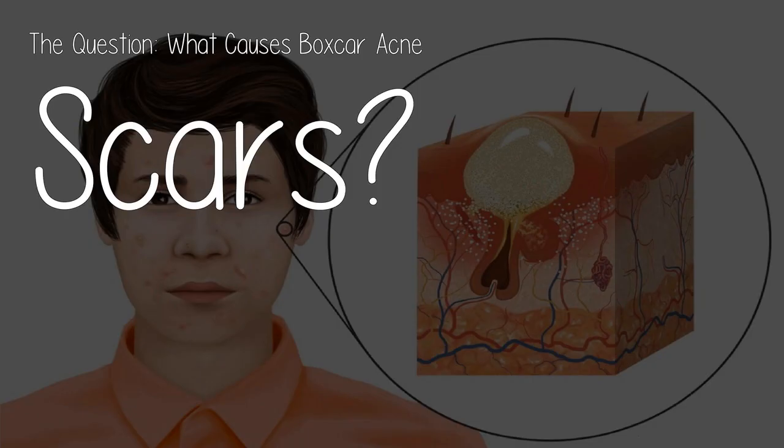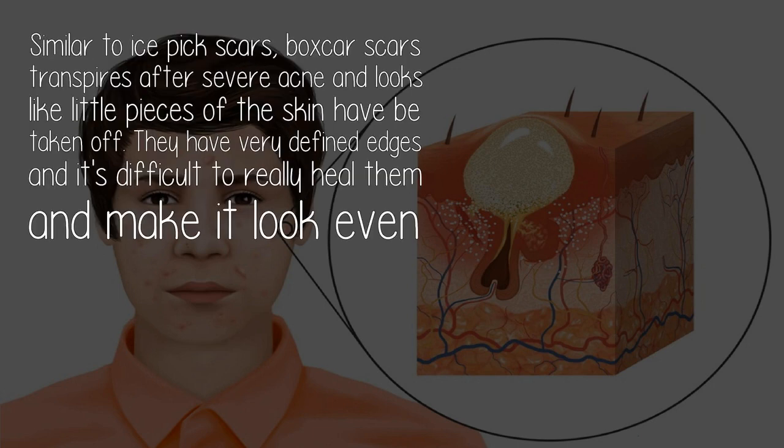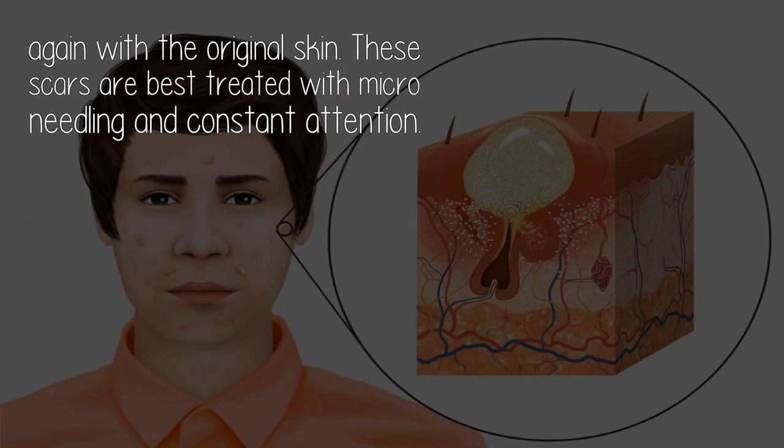What causes boxcar acne scars? Similar to ice pick scars, boxcar scars transpire after severe acne and look like little pieces of the skin have been taken off. They have very defined edges, and it's difficult to really heal them and make the skin look even again.